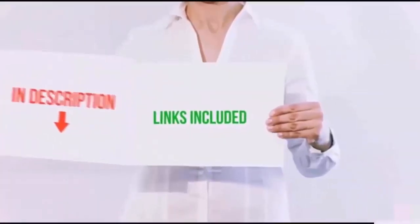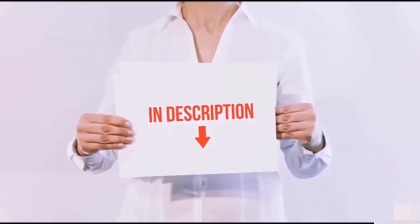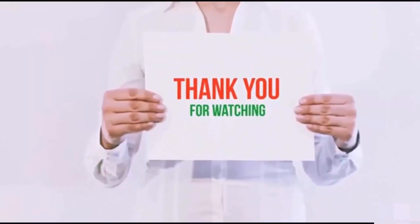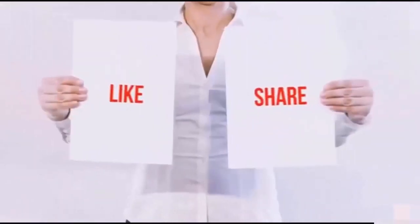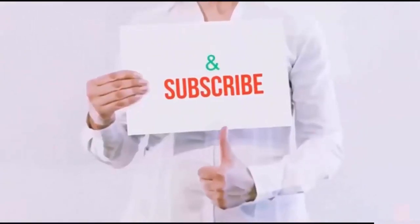All of these items are available on Amazon.com. Links are included in the description — check them out for the latest price. Thank you for watching. If you like this video, please hit the like button, share with your friends, check out the latest price, and be sure to subscribe.